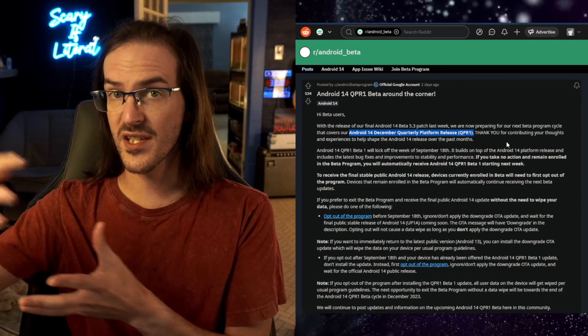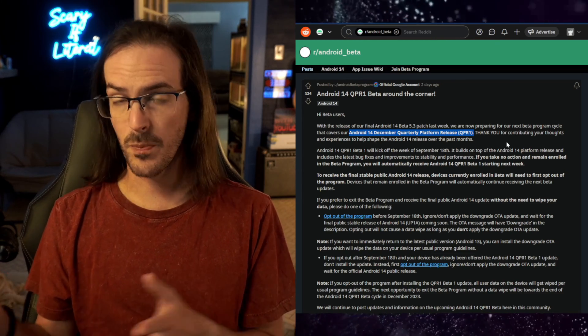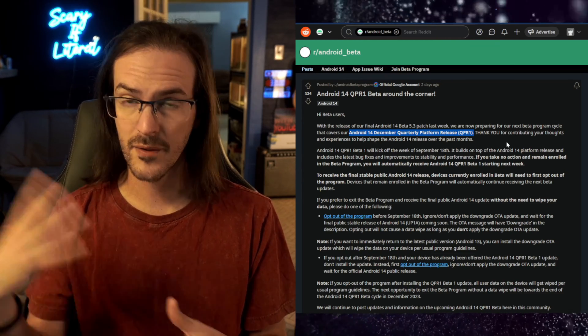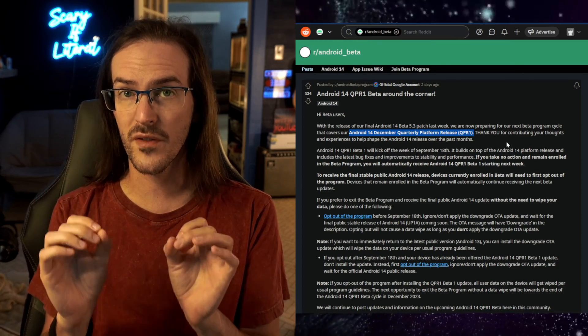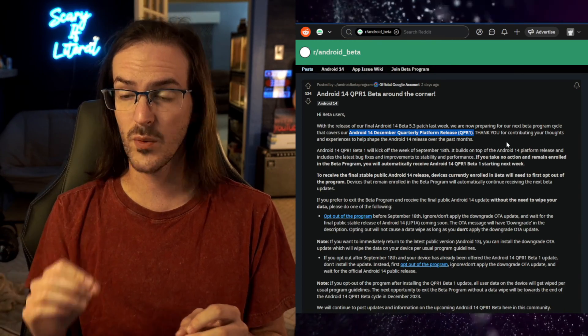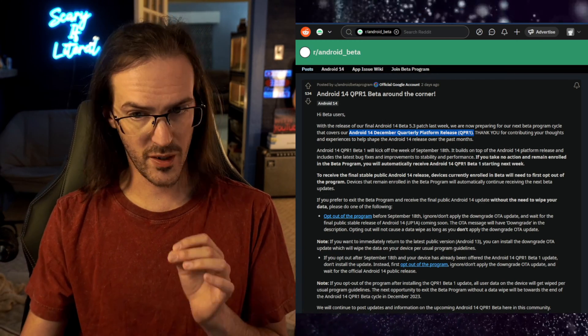If you're cool with staying on the beta for the foreseeable future, you can just sit still. QPR1 is going to hit, you'll download it, and off you go. However, if you want to just wait for the final release of Android 14, which will be on October the 4th as far as we are aware, here's what you need to do.